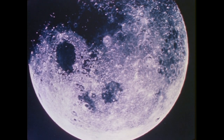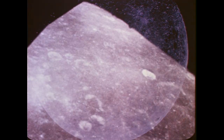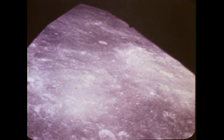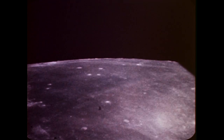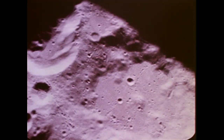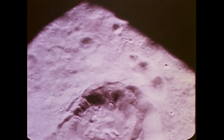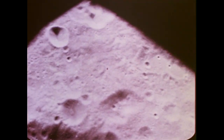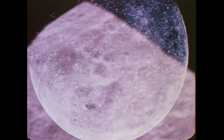The moon, our nearest neighbor in space, had been extensively observed and photographed in December 1968, when the Apollo 8 astronauts Bormann, Lovell, and Anders journeyed to within 70 miles of the lunar surface. From their relatively close vantage point, the astronauts obtained detailed photographs of the moon and of potential landing sites for future manned missions. The historic Apollo 8 mission demonstrated the capability of manned space flight to lunar distances, to orbit the moon, and to return safely to Earth.